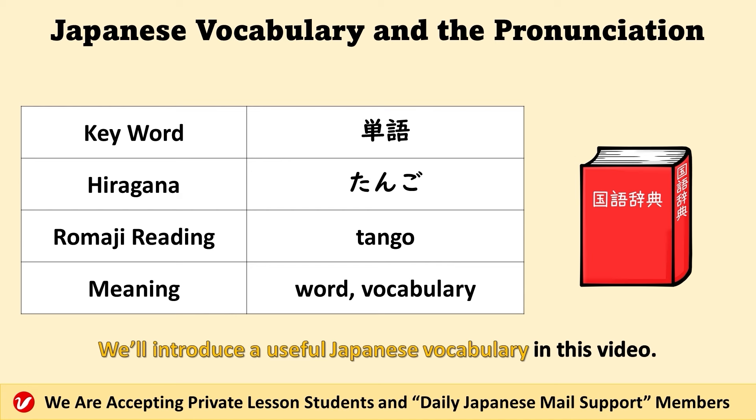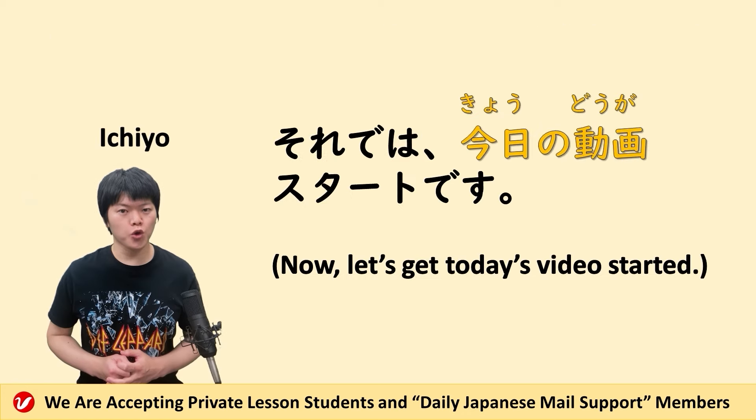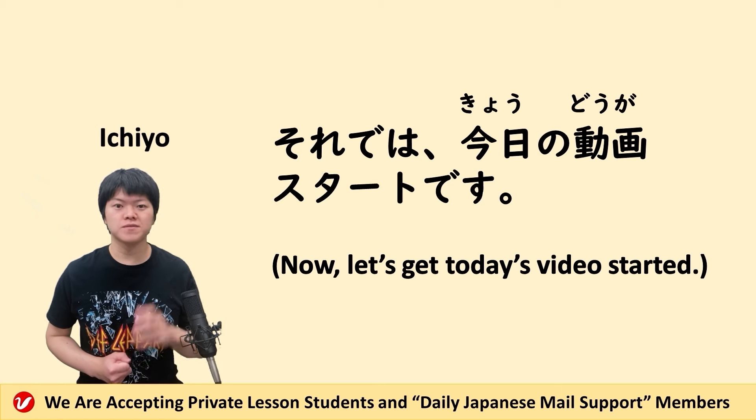We'll introduce a useful Japanese vocabulary in this video. Word or vocabulary is called 単語. Please increase your Japanese vocabulary. それでは、きょうの動画、スタートです。